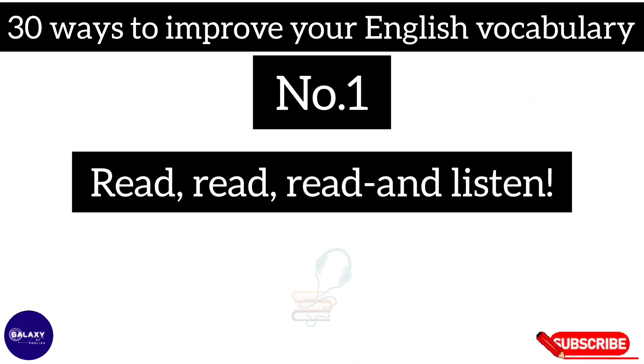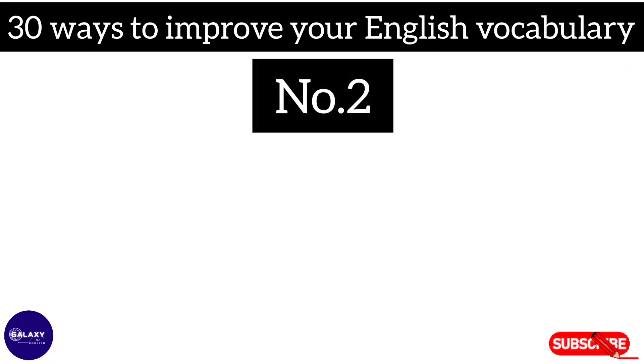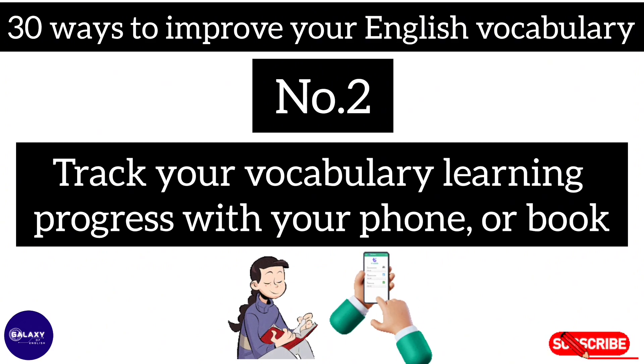Number one: read, read, read and listen. Number two: track your vocabulary learning process with your phone or book.